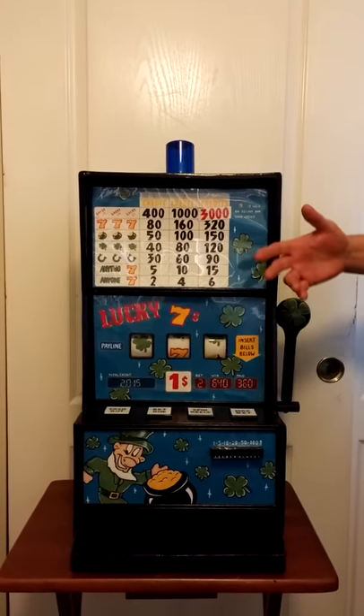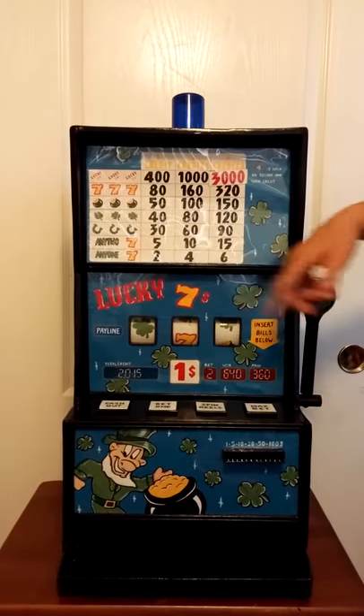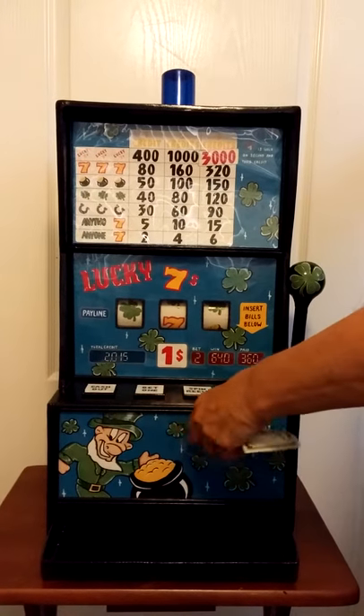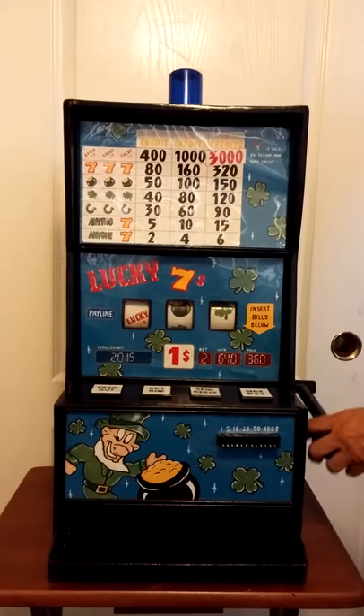As you can see, we have the payouts here. It takes cash just like a real slot machine, and it works just like a real slot with a pull-down handle.